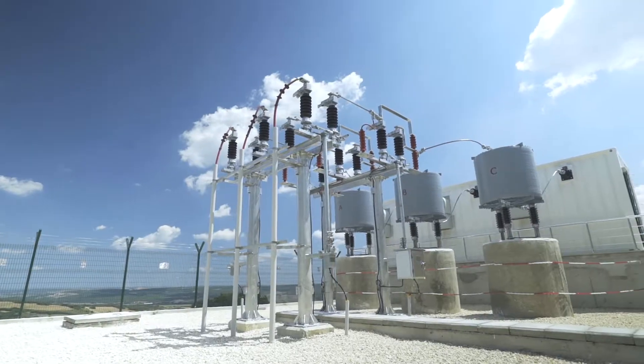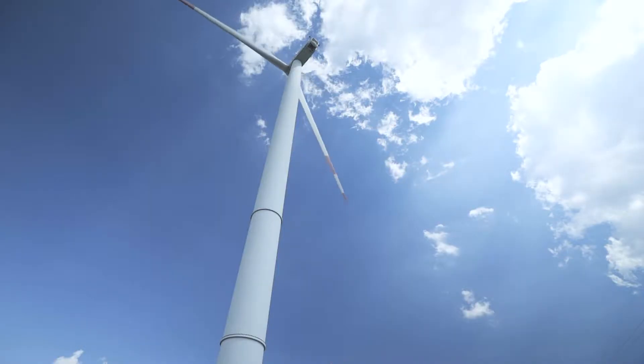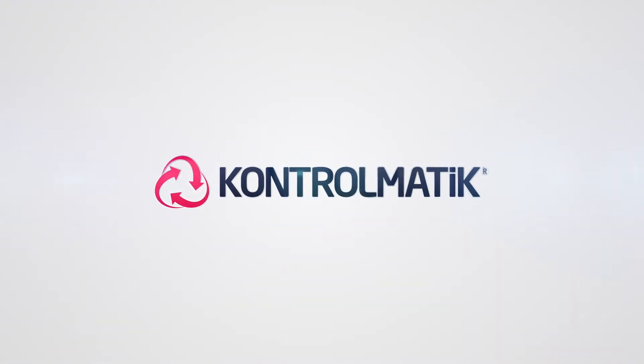ControlMatique adds value to the future with turnkey projects and helps its customers reach a world-class infrastructure. ControlMatique — your ideal solution provider for value-added projects.